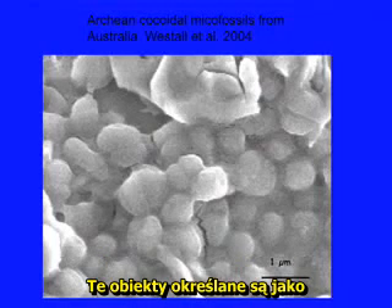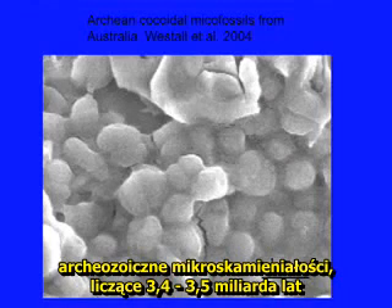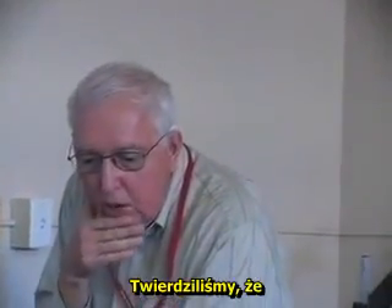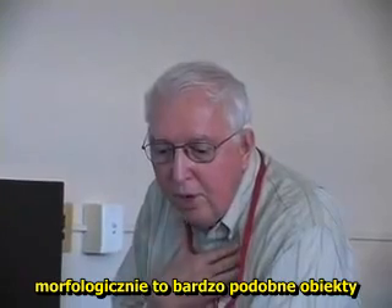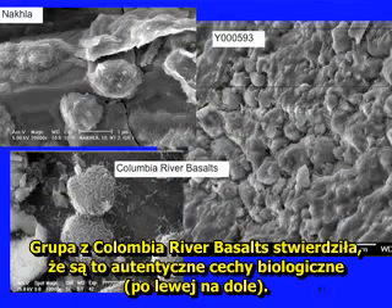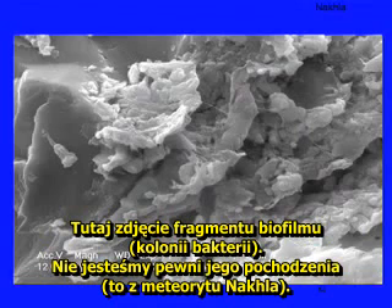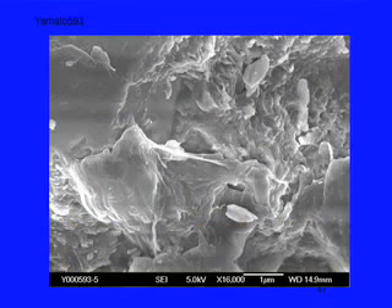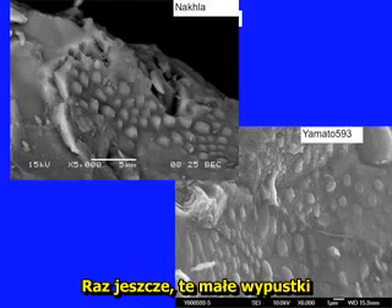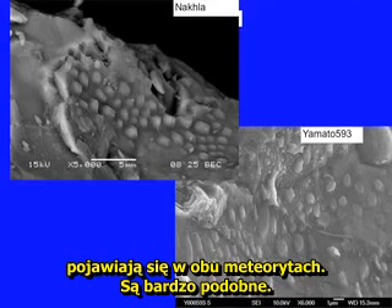These are interpreted to be Archean 3.4 to 3.5 billion-year-old microfossils from Australia by Frances Westhall and her colleagues. We argue that there are morphologically some very similar things in both NOCHLA and Yamato 593, and in Columbia River Basalts we're pretty certain that these are true biologic features. These little bumps are found in both meteorites and they are rather similar.